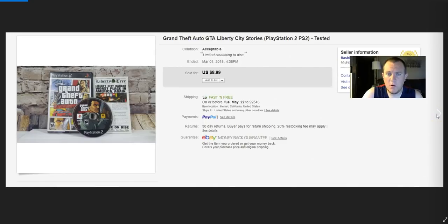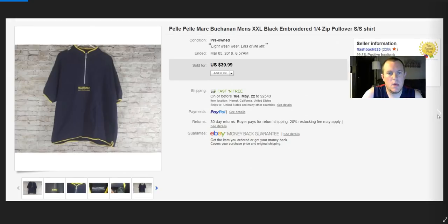Grand Theft Auto: Liberty Stories — paid about a dollar, got $9 for that. A Pele Pele Mark Buchanan polo — kind of similar to that Polo Sport one but obviously not nearly the same quality. Took a best offer of $25, paid $4, shipped in a padded flat rate.